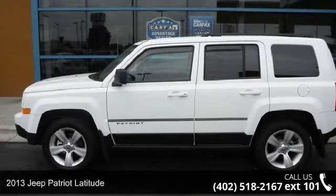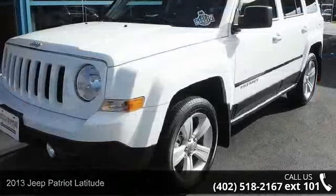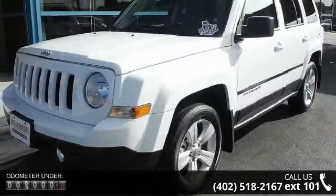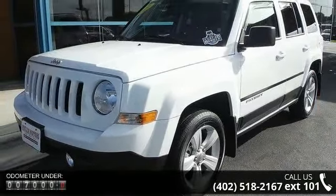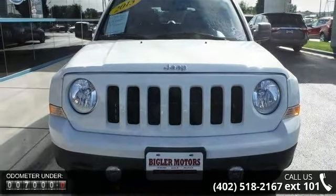Imagine yourself in this 2013 Jeep Patriot Latitude. If you are looking for a first-rate auto, this one could be yours today. This vehicle comes with a reliable four-cylinder engine connected to a smooth-shifting automatic transmission.